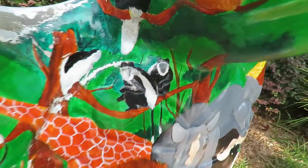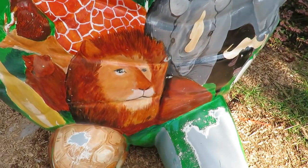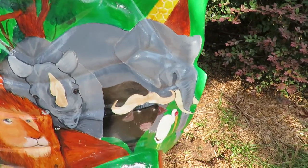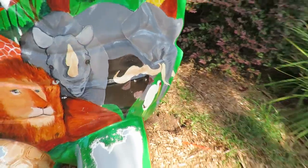Somebody hand-painted this — you've got your monkeys on here, some type of antelope, maybe a cougar, you've got your lion, the rhinoceros, and the elephant, and some type of stork — I'm not sure what it is.